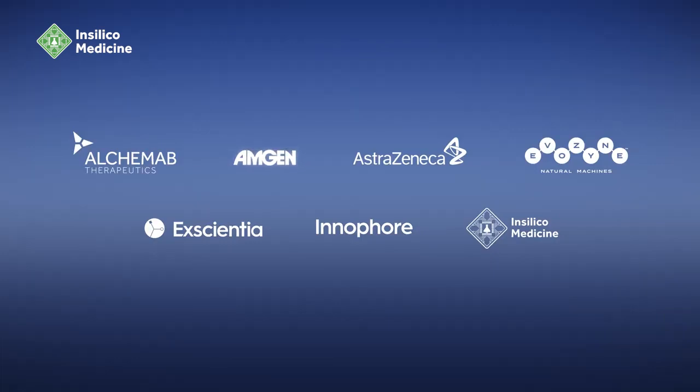Today, Generative AI is transforming every step of the drug discovery process. We will continue to work with the industry to include models into BioNemo that encompass the end-to-end workflow of drug discovery and virtual screening. Amgen, AstraZeneca, Incilico Medicine, Evozyme, Inofor, and Alchemib Therapeutics are early access users of BioNemo.